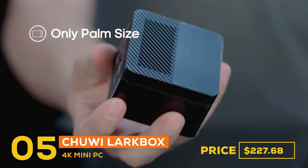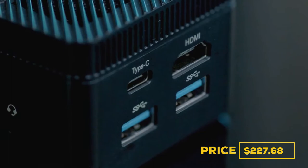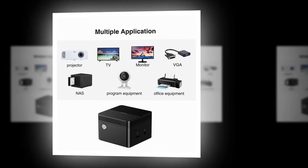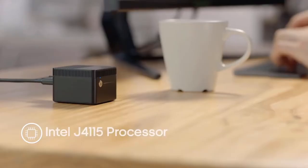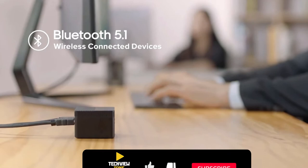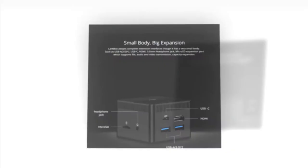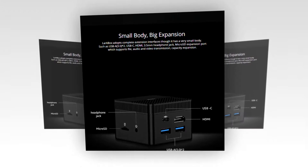Number five, the gadget is the Chuwi LarkBox 4K Mini PC. The price is $227.68. It is a mini PC with extraordinary quality: 4K Ultra HD video output, 6GB RAM, 128GB ROM, Intel J4115 processor, M.2 SSD support, and a built-in UHD 600 graphics card. It also supports VESA back-hanging function and can be placed in the living room as a streaming box. It has a multi-functional interface, active pure copper cooling module, and weighs only 127 grams.